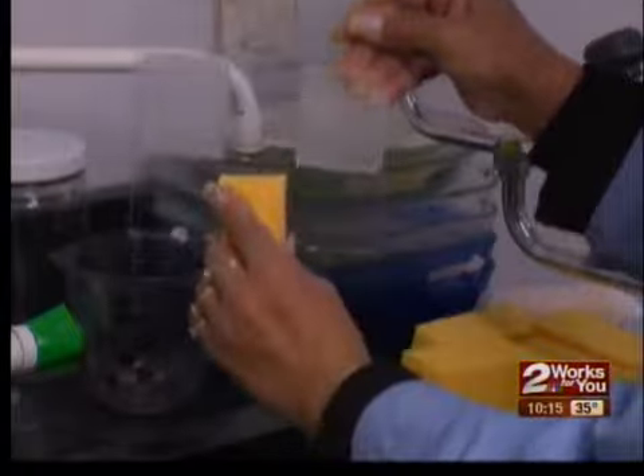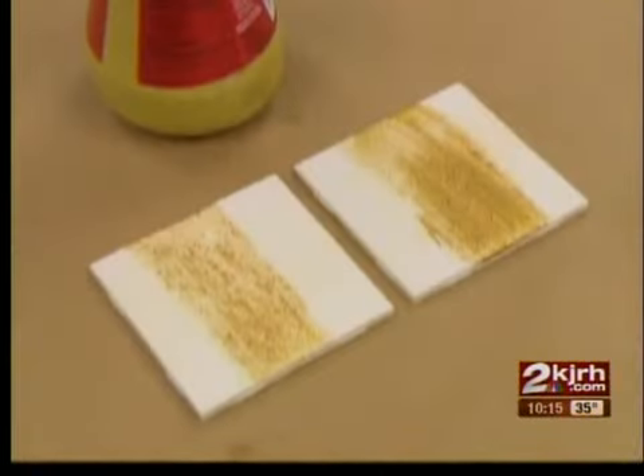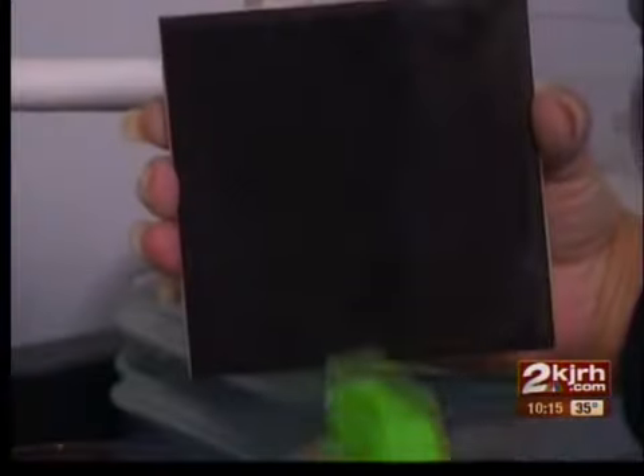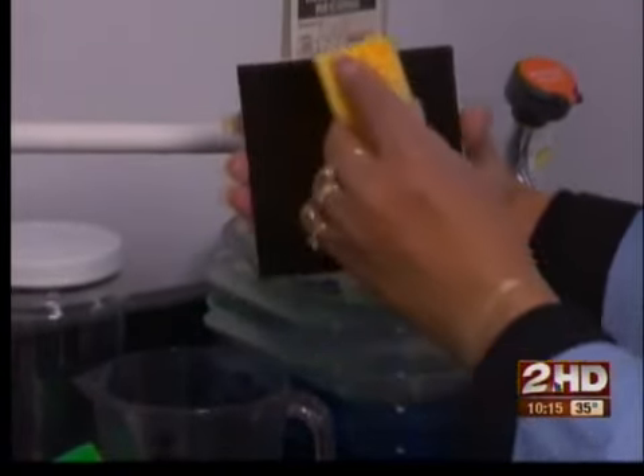Next, testers wiped away the spills using the same number of passes. So were the cleaners able to make the stains disappear like in the ad? Not always. Look at all this mustard left behind and the greasy film on the panel. Testers also checked to see how well the cleaners removed caked-on soap scum and whether they streaked.